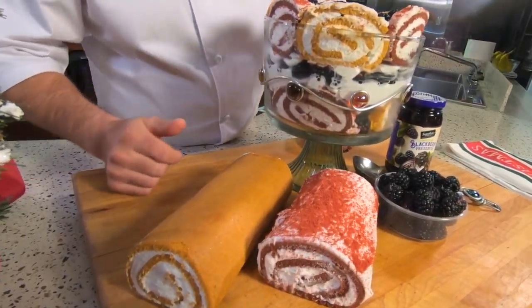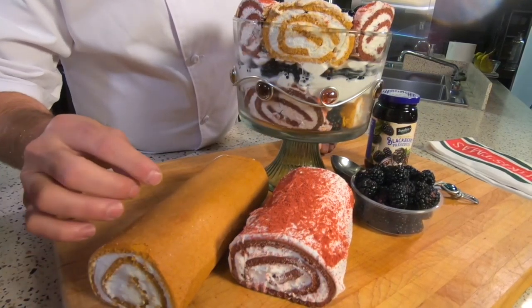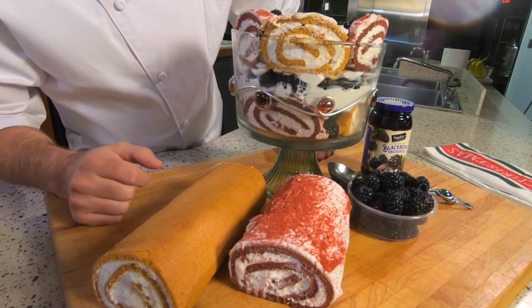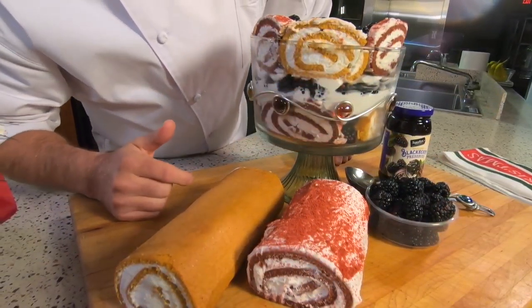The trifle consists of several components. Sponge cake — and you can see here I actually used a roll. I have a red velvet rolled cake and a pumpkin rolled cake here, which gives it some nice interesting texture and look to the outside.